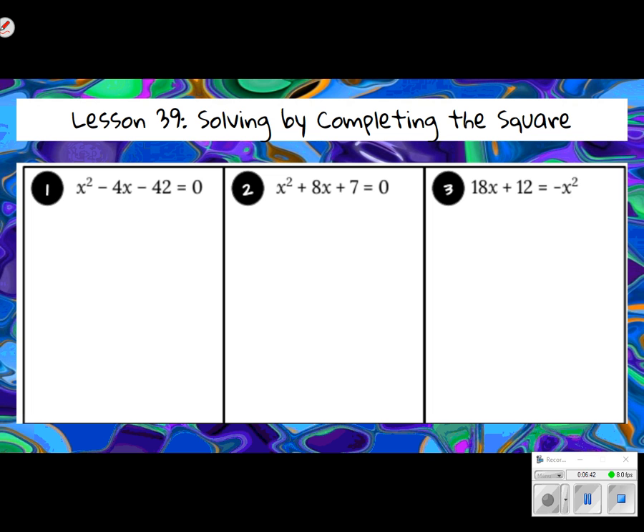One and two look pretty good. Look at number three — remember that the leading coefficient, the number from x squared, will never be anything other than one. So we definitely need to move that negative x squared to the other side so I'm dealing with a positive x squared. Let's add x squared to both sides, so we have x squared plus 18x plus 12 equals zero. So in that case there might be something other than a one, but that's designed for you to move it to get things on the correct side.